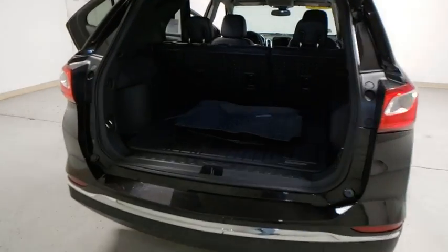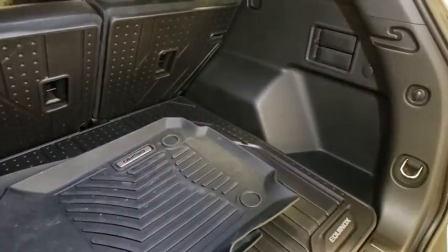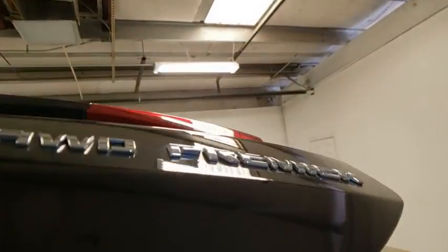Aluminum wheels, universal garage door opener, security system, rear window defroster, electronic stability control, fog lights, power windows, bucket seats, compass, heated front seats.